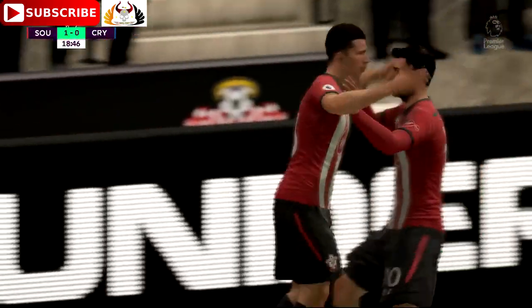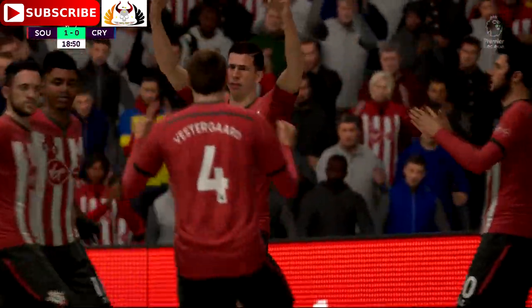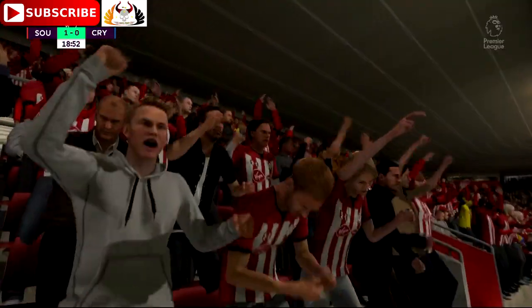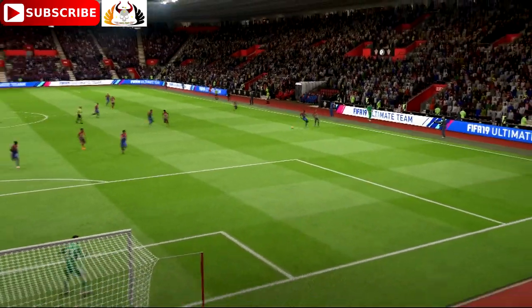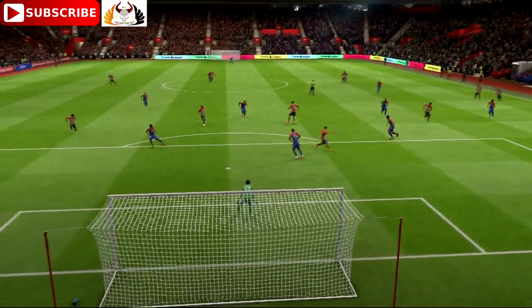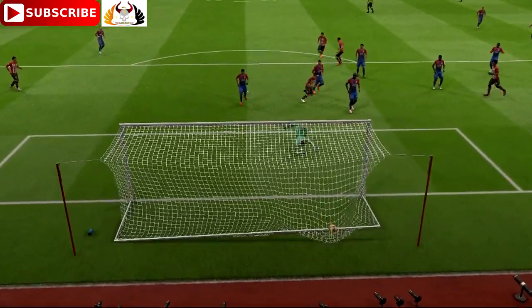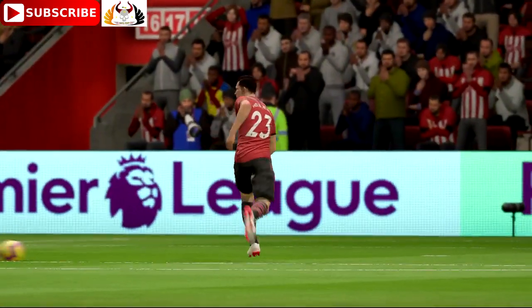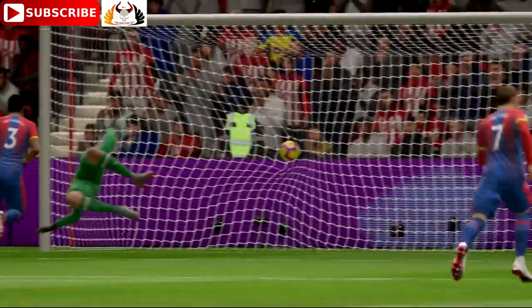Really good finish. Well, if you keep going into that sort of area, the ball will drop for you, and it dropped perfectly for him. I think that's a lesson to anybody enduring a goal drought — keep getting into the positions in the 18-yard, in the 6-yard box, and you will score.